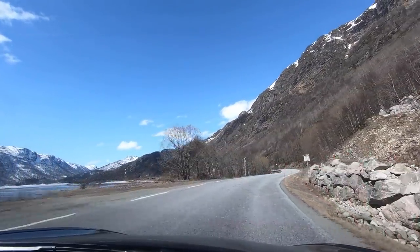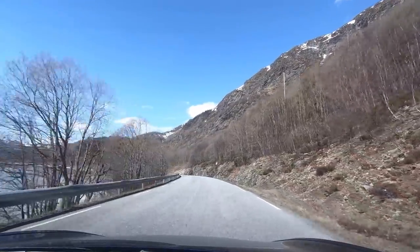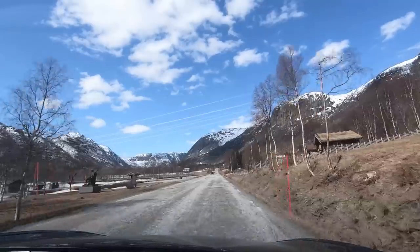After Rauland you take the small road along Lake Totak in inner Telemark. I've never seen any tourists there, so if you want to go somewhere without tourists, that's the place to go.